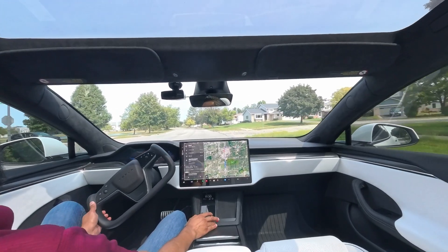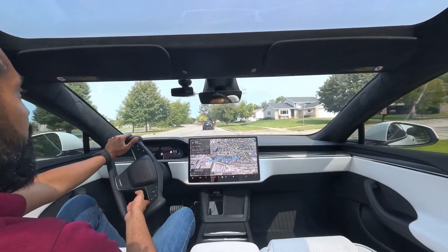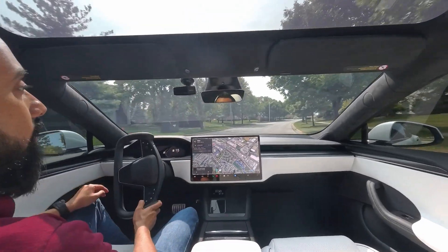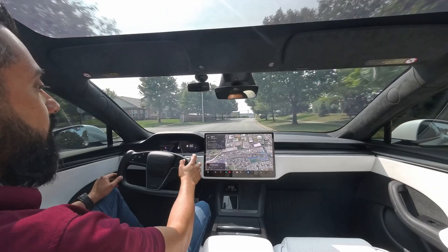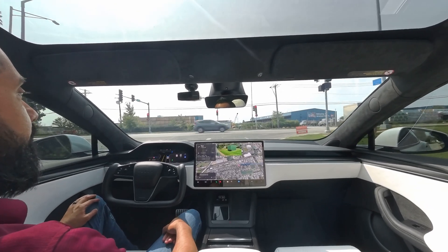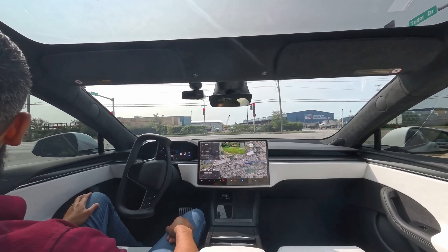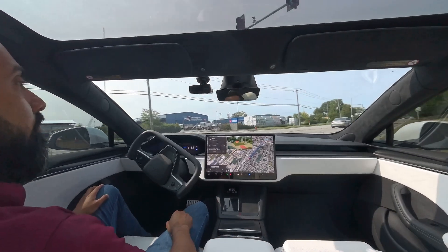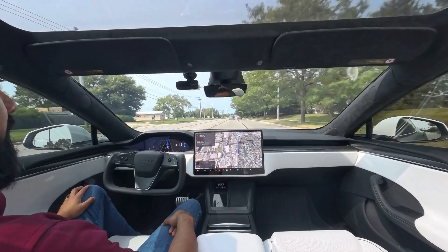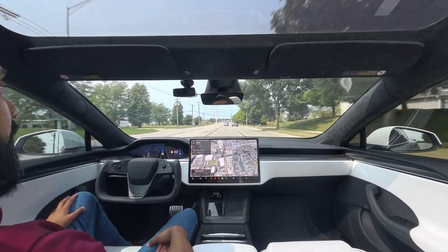I'm going to go ahead and return here. Alright, let's go ahead and return. I'm going to change the direction here in a minute — there it goes. I'm going to go ahead and initiate it. Let's see how it does. So far so good. And it's going to be the same turn, but this time it'll be a left turn — and there are two left turn lanes. So let's see what it does coming up and which lane it picks.